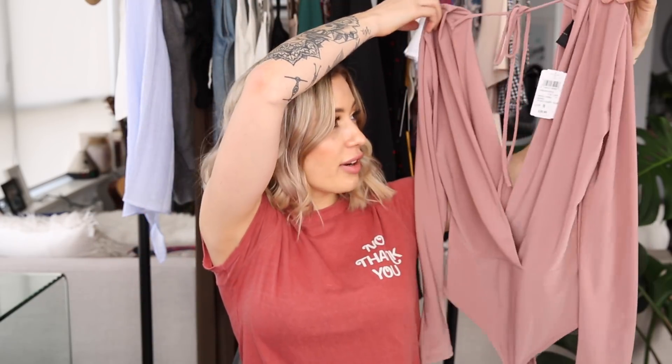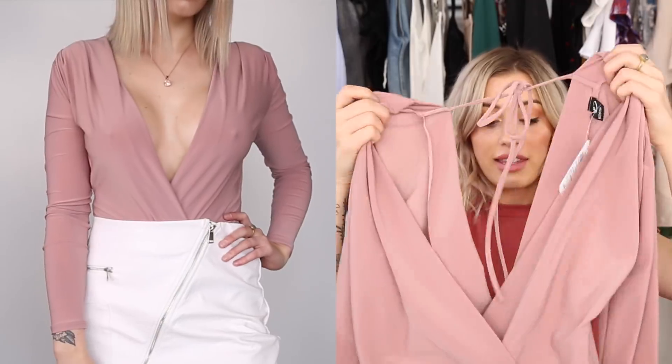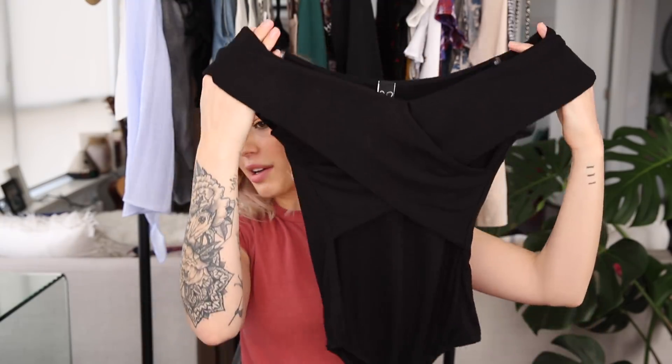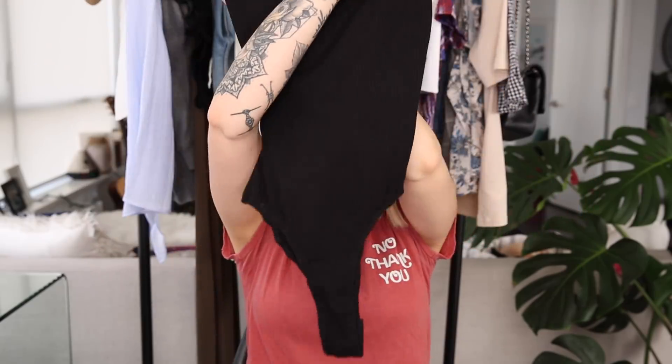I got a couple more bodysuits from Windsor. The first one is a dusty pink color with a deep V and a kind of string holding the back together. The arms are long sleeve and the bottom is a little thong. I think it can look super flattering, though it gapes open a lot so I might have to wear a bralette underneath or sew the top shut a little bit. The last item is also a bodysuit — a black cross front with a crisscross across the boobs, tight black ribbed material, and a thong back with little snap closure. It looks cute.